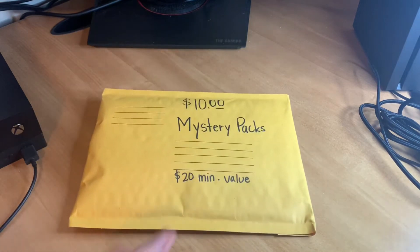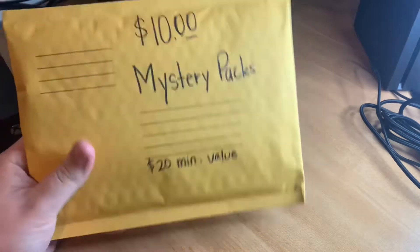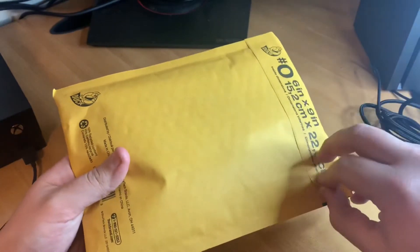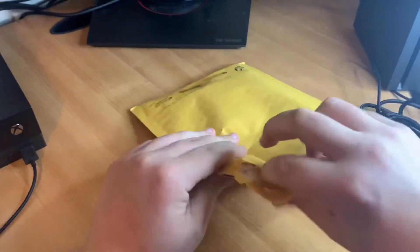The guy that sold me the Travis d'Arnaud autograph patch card said, 'Hey man, I got these mystery packs — $20 minimum value in the comps on eBay, but I'm selling them for $10.' I figured the YouTube audience would love that, so I picked one up. I can feel there's a top loader in there. I doubt there are any slabbed cards or autographs, but we might be surprised — maybe a rookie autograph of one of the lesser-known players.